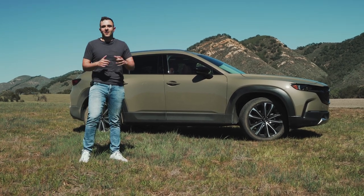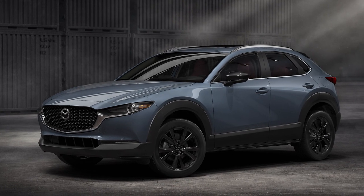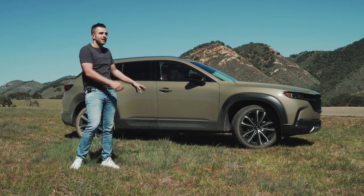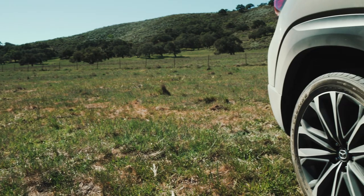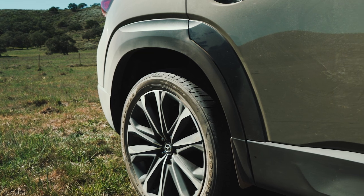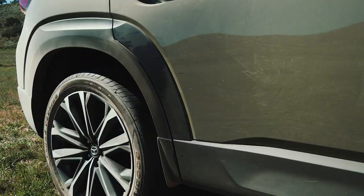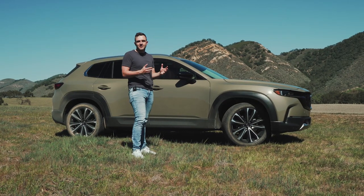It wouldn't be a rugged crossover without body cladding on the sides — that's become the calling card of all of these vehicles. But where the smaller CX-30 gets overwhelmed by its body cladding, the CX-50 wears it quite well. I think that has to do with the shape: it doesn't just trace the wheel arc and stay curved — it's actually more squared off, which makes it look more understated and kind of boxy.